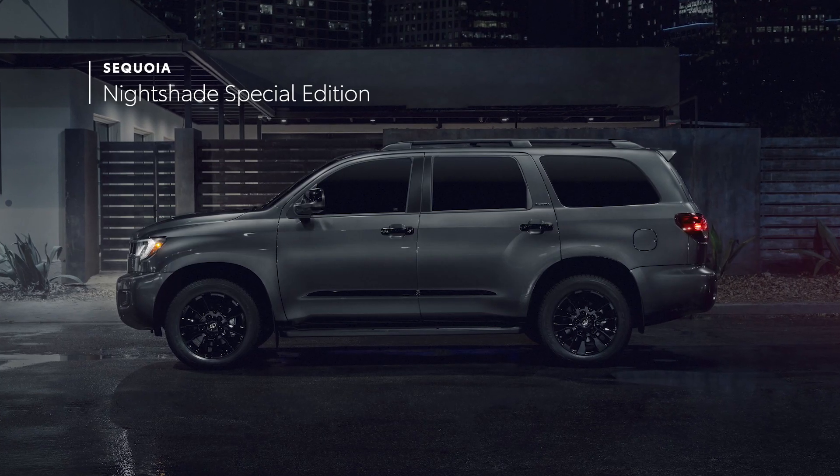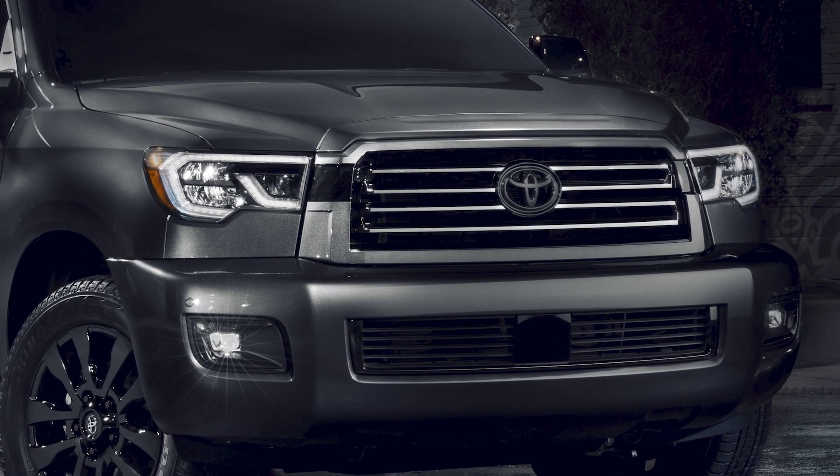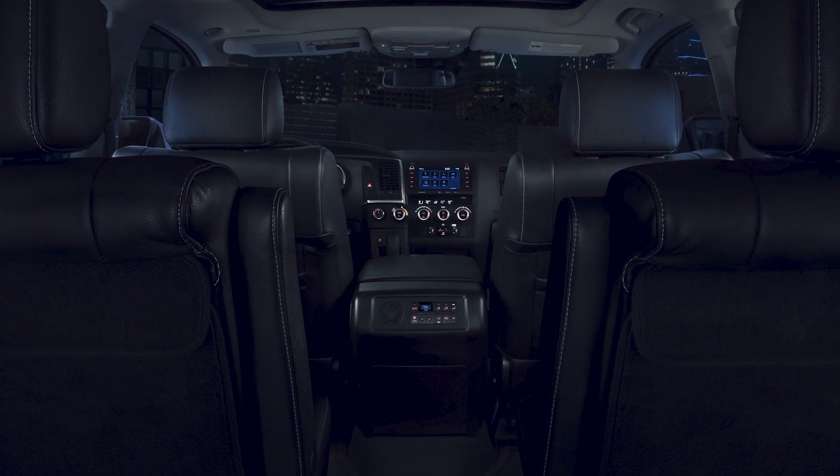The Nightshade Special Edition underscores the Limited Grade's luxury experience with a darkened chrome-finished grille, 20-inch black alloy wheels, black leather-trimmed seating, and black accents throughout.